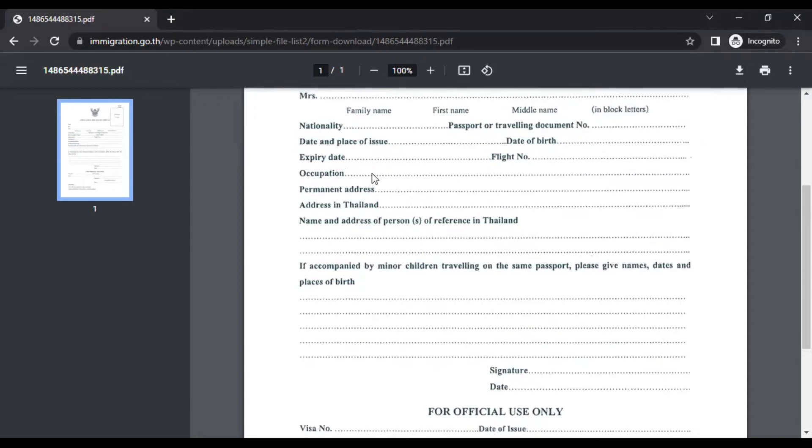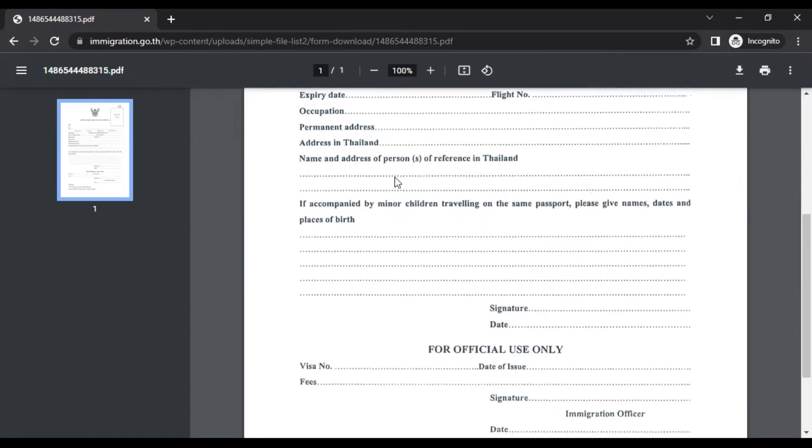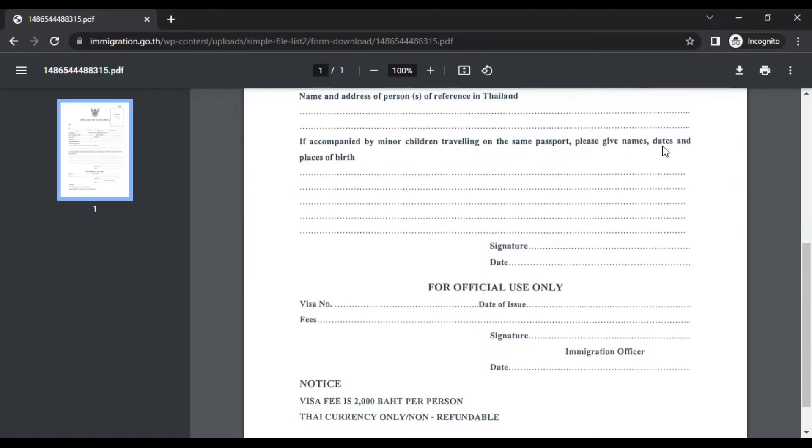Occupation — for example, I'm a software engineer, so fill in your occupation accordingly: student, doctor, scientist, etc. Permanent address is your home address in your own country — for example, your place in Bangalore. Address in Thailand is the hotel you've booked. If you're visiting Bangkok, Phuket, and Pattaya, give the address of whichever place you're visiting first, such as your Phuket hotel. The reference name and address in Thailand is not mandatory — if you don't have a contact, leave it blank. If accompanied by minor children traveling on the same passport, provide their names. Then just sign and mention the date.